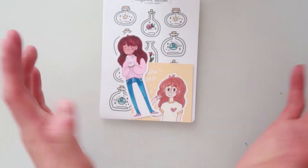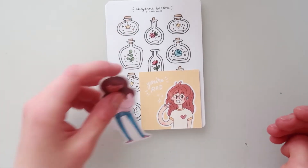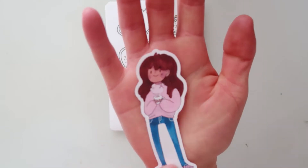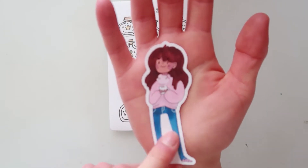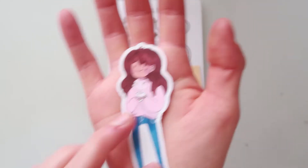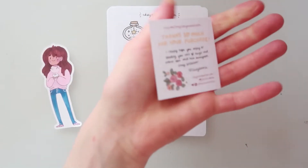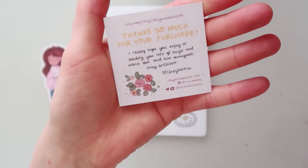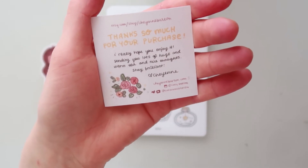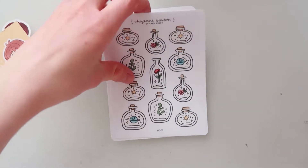A couple of months ago she started selling stickers and she hand draws everything, so I couldn't resist ordering some. First of all, this is a glossy die-cut sticker she sent along with my order — super cute. And this is her amazing business card: 'Thanks so much for your purchase, sending you lots of hacks and warm tea and nice thoughts, stay brilliant — Cheyenne.' I love Cheyenne so much.